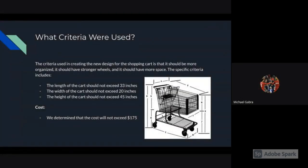What criteria were used? The criteria used in creating the new design is that it should be more organized, have stronger wheels, and have more space. Specifically, the length should not exceed 33 inches, the width should not exceed 20 inches, the height should not exceed 45 inches, and the cost will not exceed $175.